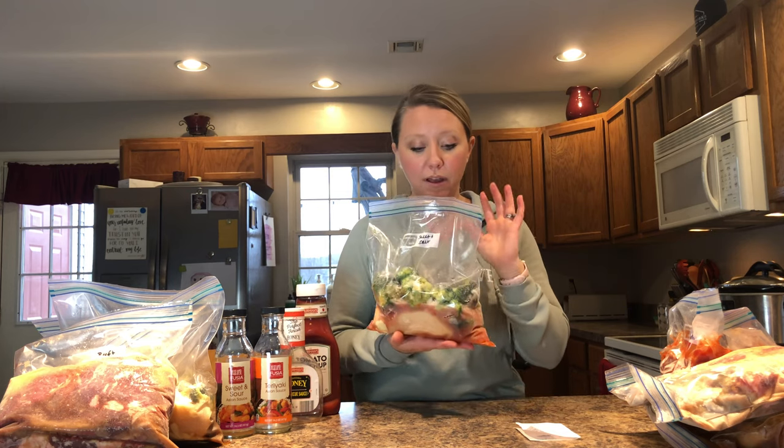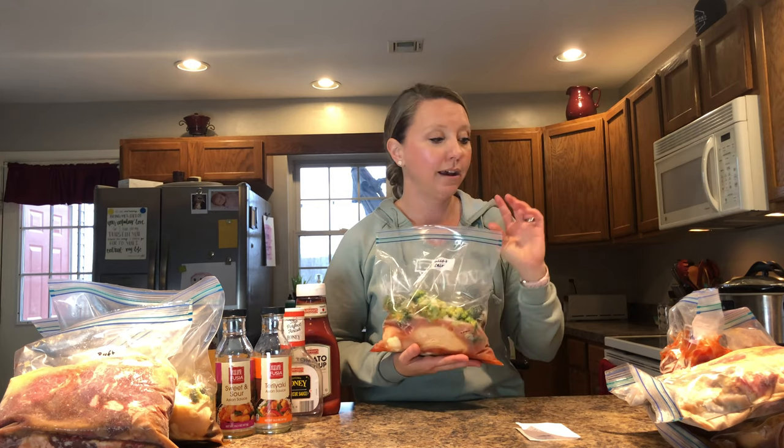I have five recipes for this round of freezer meals: teriyaki chicken, sweet and sour chicken, Hawaiian chicken, party pork, and beef and gravy. I doubled all five, so we have ten bags total. Each bag counts as one meal for us, but it'll go a lot farther than that — at least two meals, sometimes three, sometimes a lunch too. So numerous meals per bag, ten bags, five recipes doubled.